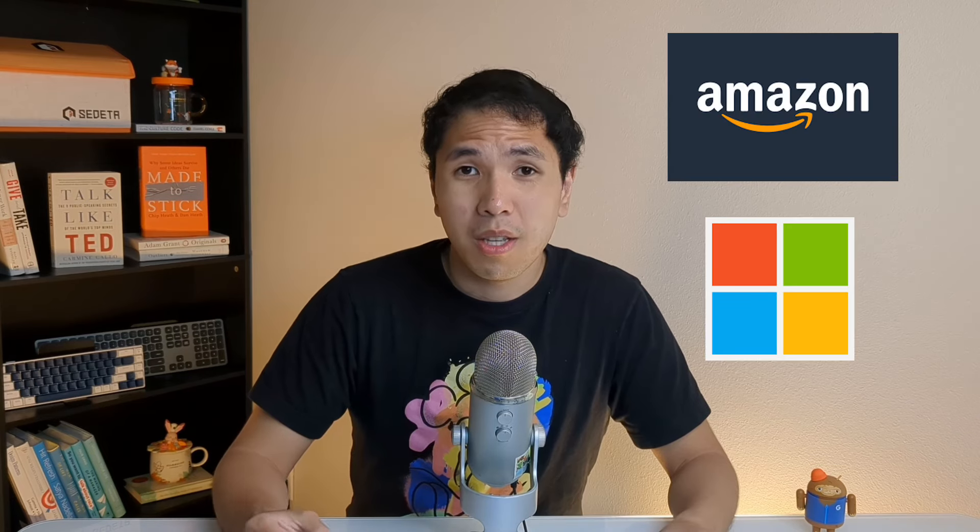So maybe you're wondering why you should even listen to someone like me. A little bit about me: I've been an engineer for about four years. I've worked at a lot of different companies like Amazon, Microsoft, and Google. Maybe I've figured something out and I just want to share the strategies that worked for me. I've also been writing on LinkedIn and sharing professional tips that have worked for me and for other people.